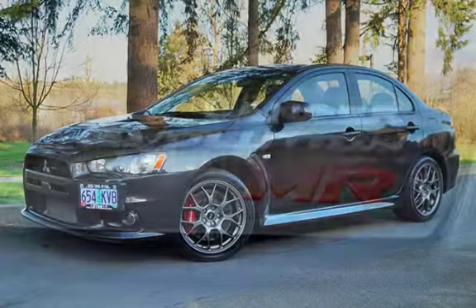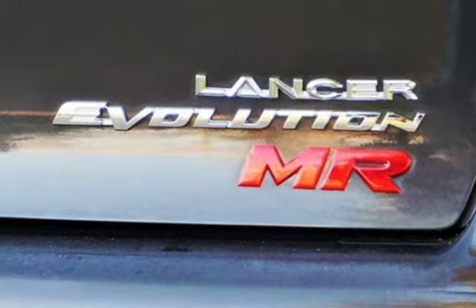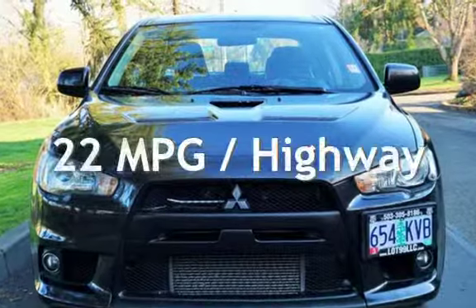This Mitsubishi has less than 86,000 miles on the odometer. Estimated fuel economy for this vehicle is 17 miles per gallon in the city, and 22 miles per gallon on the highway.